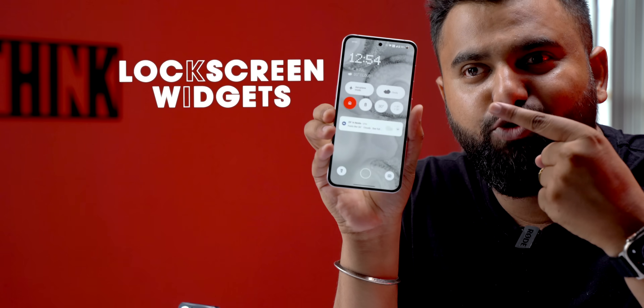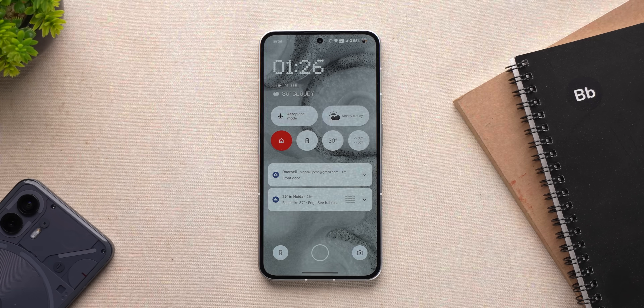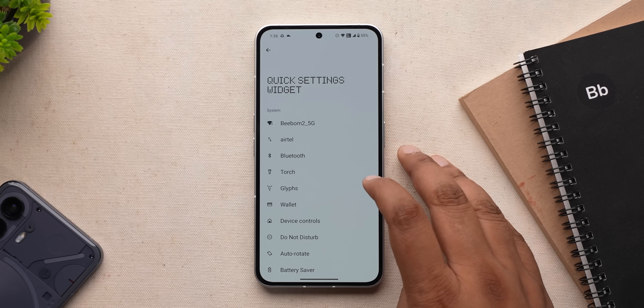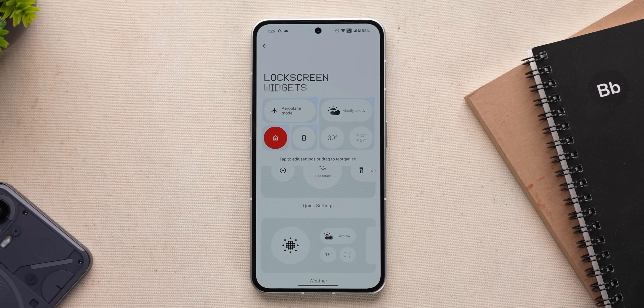This actually makes sense rather than going to the notification shade, then quick settings, and then turning these options on. Plus, what's awesome is that Nothing OS 2.0 brings lock screen widgets. This is what it looks like — kind of similar to iOS, but it has more slots and has the Nothing OS look and feel. You can set it to any quick settings you want, add the weather, the clock. I would have liked more options, but it's a good start.